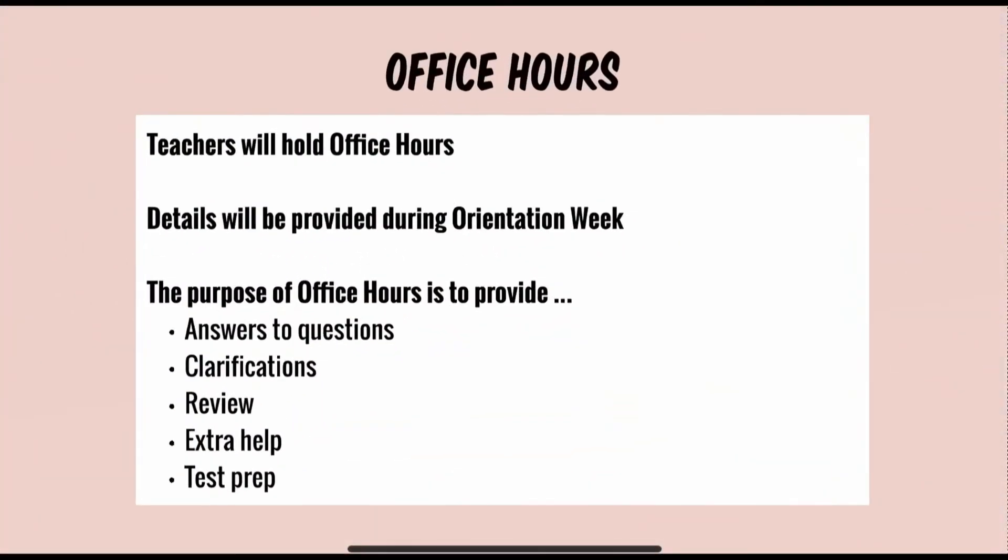A new feature this year is that teachers will hold office hours. All specific details will be provided during orientation week. The purpose of faculty office hours is to provide a chance for answers to questions, clarifications, review of material, extra help possibilities, and test prep.